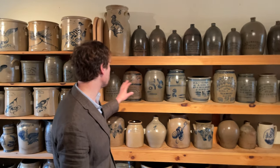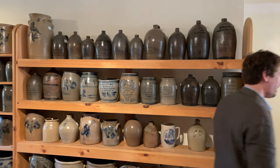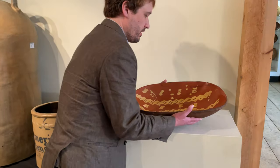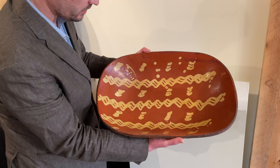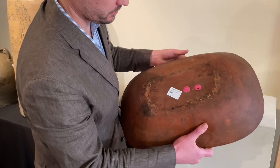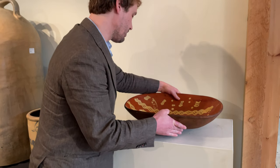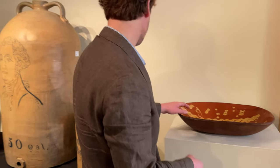Moving over to this wonderful loaf dish — one of the best loaf dishes we've ever had. It survives in immaculate condition, exceptional size, really bold slip. This was made in Philadelphia during the late 18th or early 19th century. A fabulous example of a form that is often found with significant damage.